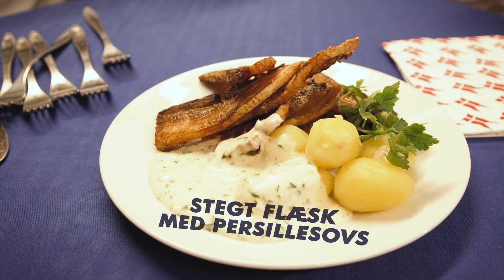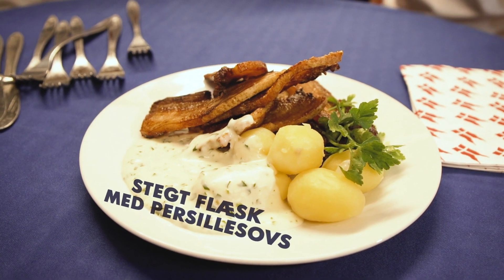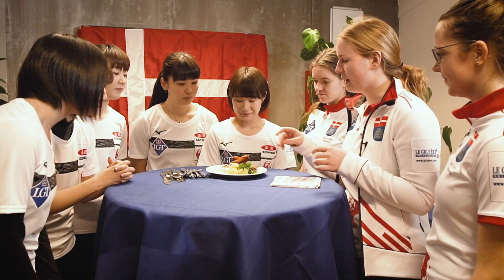We're going to start with some stegt flæsk med persillesauce. It's pork with potatoes and then a sauce that's made with parsley.